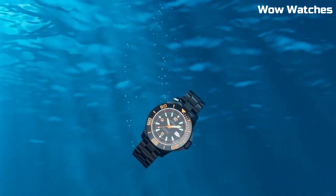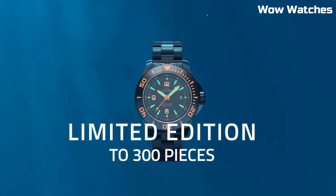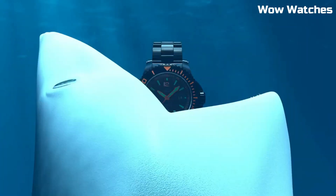The watch is powered by an automatic movement with a 42-hour power reserve and is available with a stainless steel bracelet or rubber strap.